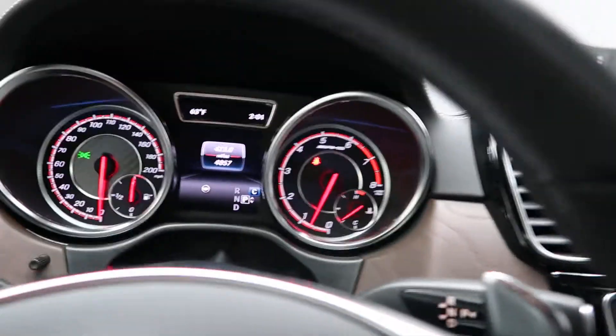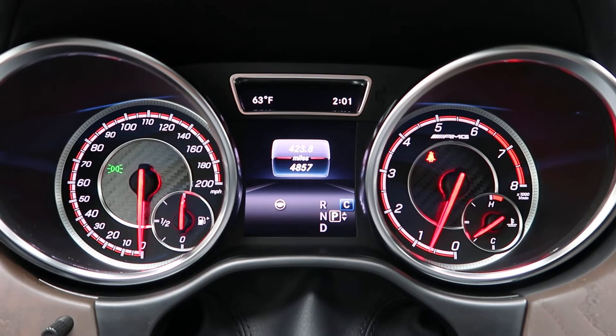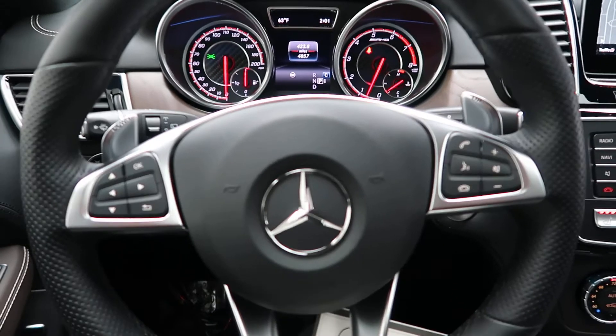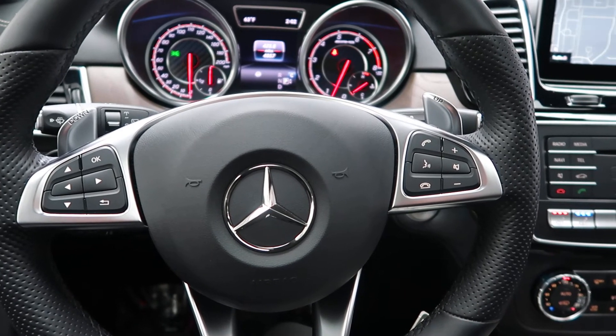This AMG has 4,857 miles. Carfax and service records available online. If you'd like to view more photos of this AMG GLE 63S, visit us at FeldmanImports.com.